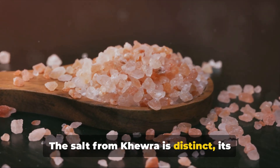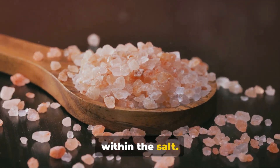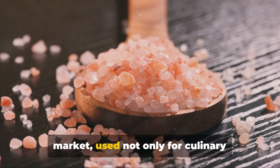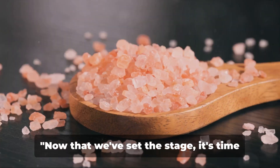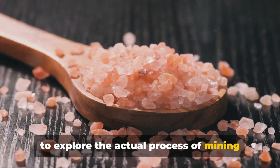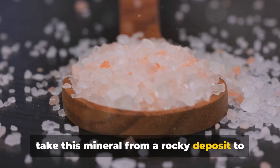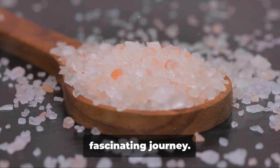The salt from Khewra is distinct — its pink hue a result of iron oxide, or rust, within the salt. This color, along with its rich mineral content, has made Himalayan salt a sought-after commodity in the global market, used not only for culinary purposes but also in spa treatments and various health and wellness products. Now that we've set the stage, it's time to explore the actual process of mining Himalayan salt, uncovering the steps that take this mineral from a rocky deposit to a kitchen counter across the globe.